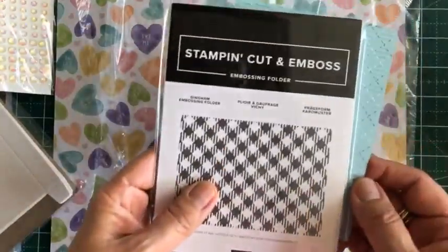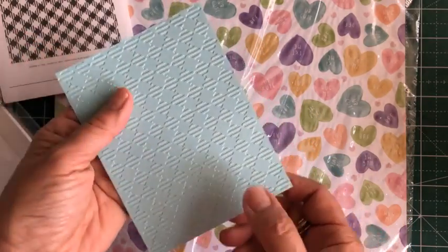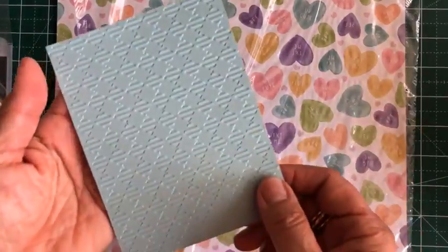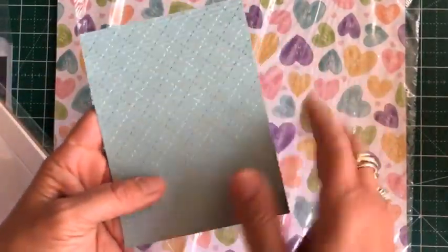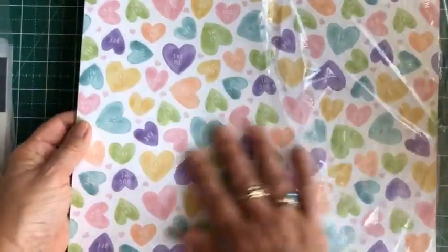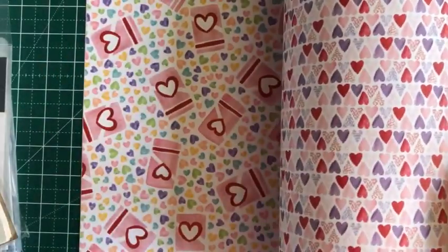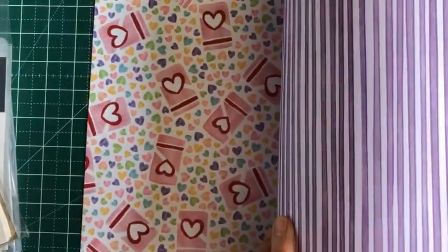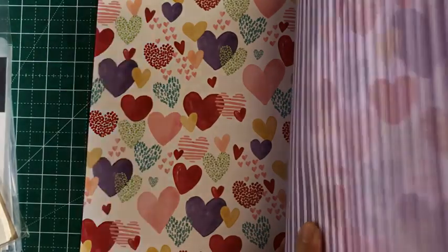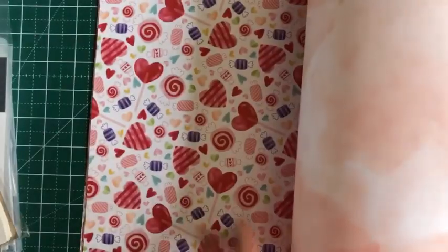It also comes with a gingham embossing folder. This is the embossing folder, and this is how it looks when you've embossed it — cute, right? I love embossing folders; it just elevates a simple card with that texture you get. And of course, here's the main thing — at least for me, since I'm a paper lover — this DSP, this designer series paper. Very colorful. And you know, it's not just for Valentine's Day; I could see this for weddings, anniversaries, or just thinking of you. Isn't this cute? Little lollipops. Beautiful paper.